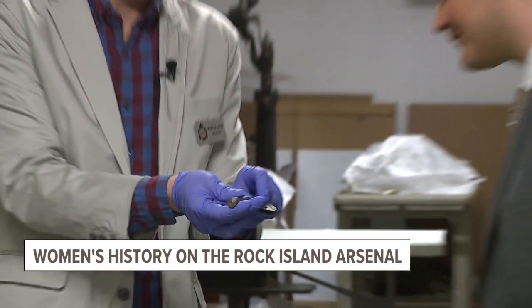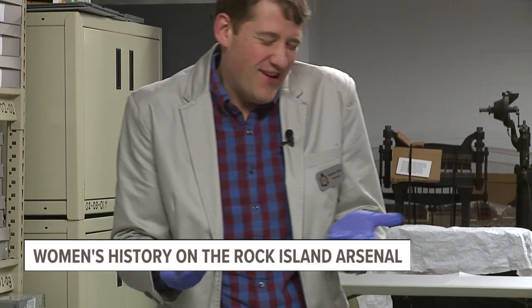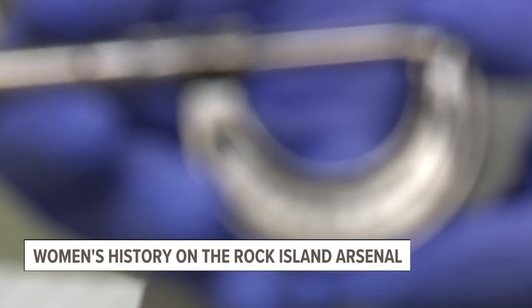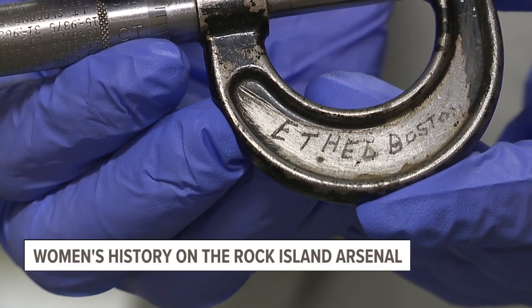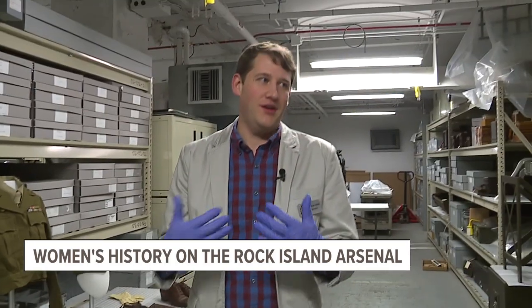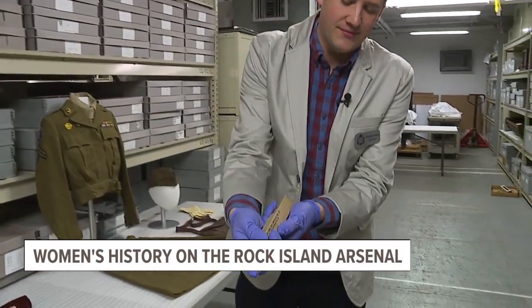The micrometer was used by a woman named Ethel Boston, who worked in this department on the metallic belt links. What's really cool is her name is actually etched on the tool, so we know with certainty it's hers. She was doing that sort of inspection work — really important work when you talk about quality control. Everything shipped out of here is stamped Rock Island, with RIA on it, and that is really indicative of the quality standard maintained.